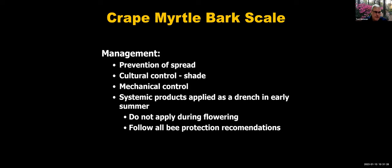For prevention of spread: if you find crape myrtle bark scale somewhere, try not to move plants before it's reported. And certainly if you find it, destruction of that tree may be the best case scenario.